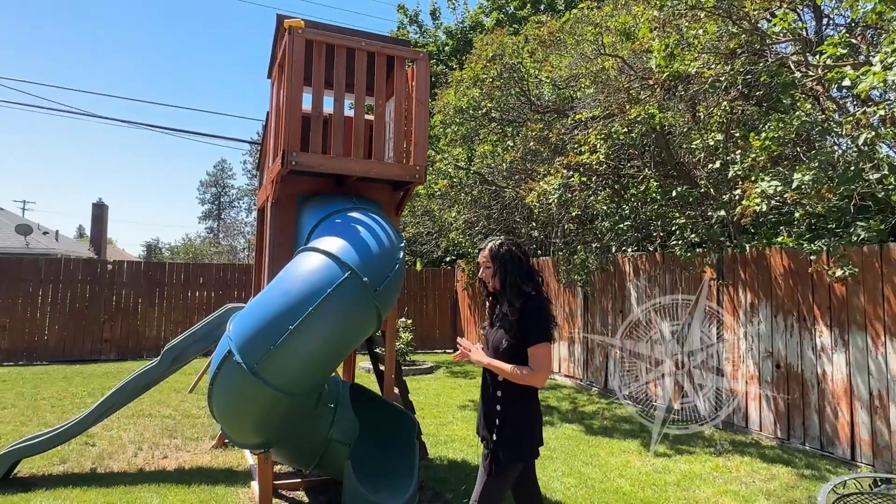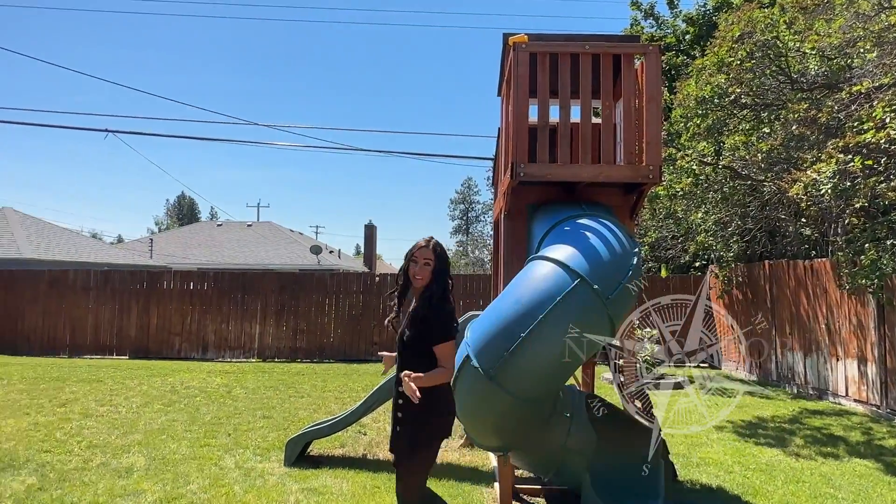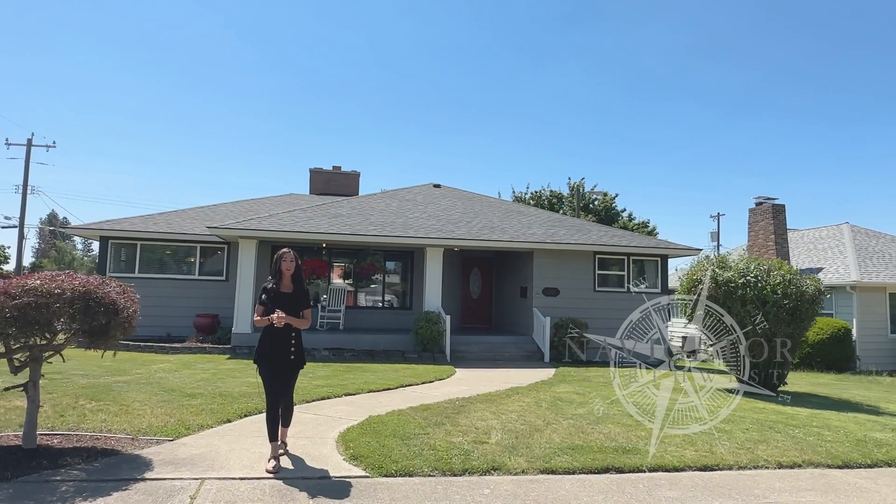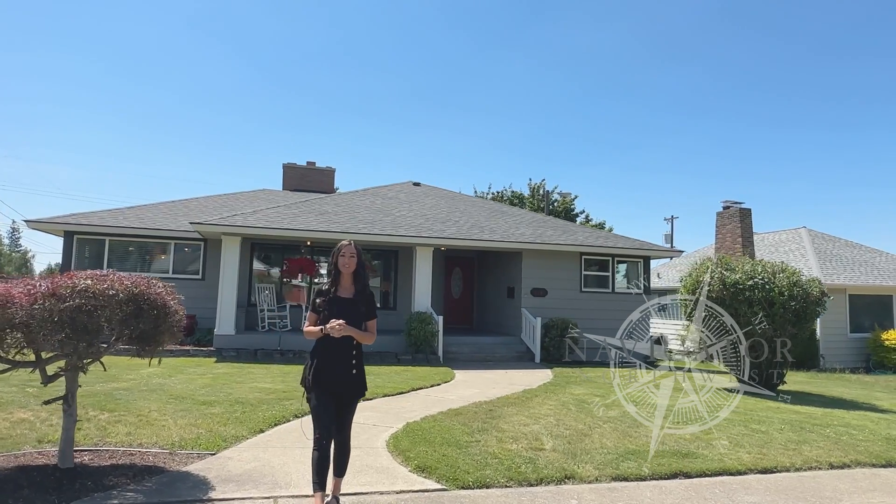And as you can see, the backyard has plenty of room for the kids to play. Thank you for taking the tour. If you'd like to take a look at this home, call your favorite realtor or call me — I'm Amy Sparrow and I'd love to show it to you.